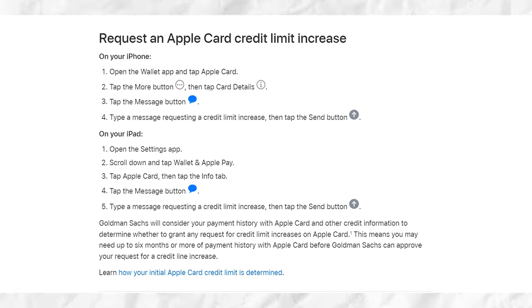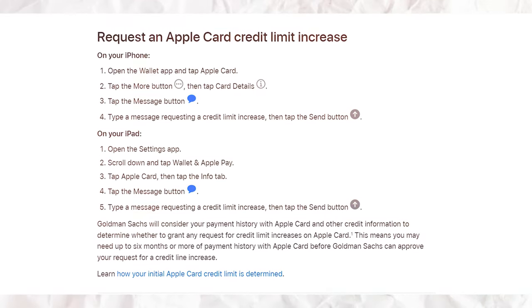Additionally, your Apple Card's credit limit needs to be high enough to cover your full purchase. That's because your full purchase amount will be subtracted from your Apple Card's credit limit, and each item that you finance will be charged to your Apple Card monthly. If your credit limit is too low, you may be able to ask for a credit limit increase on your Apple Card with only a soft pull.